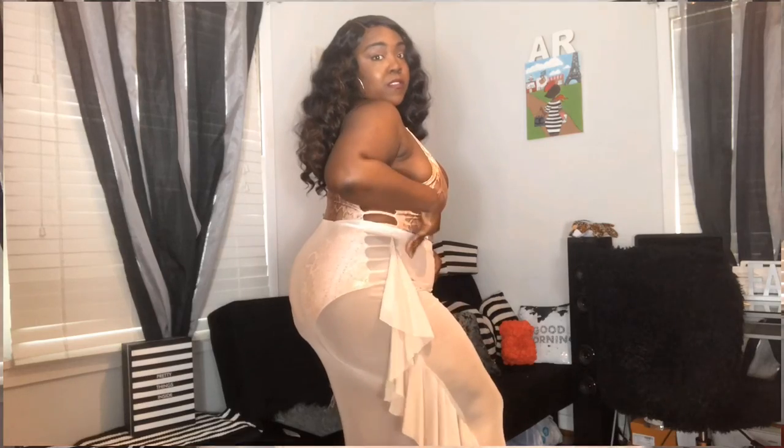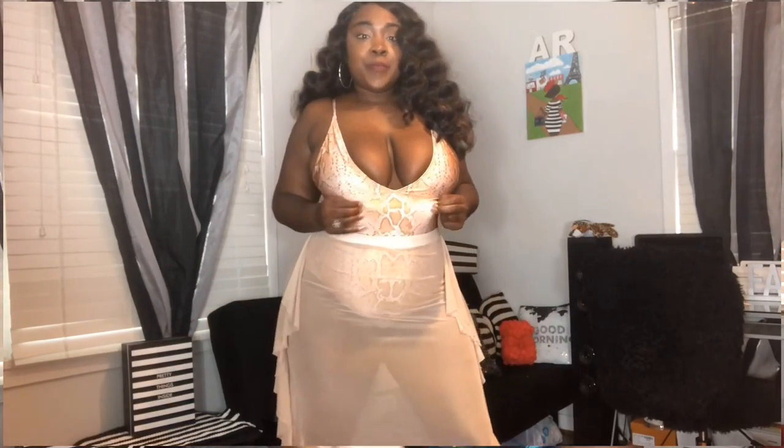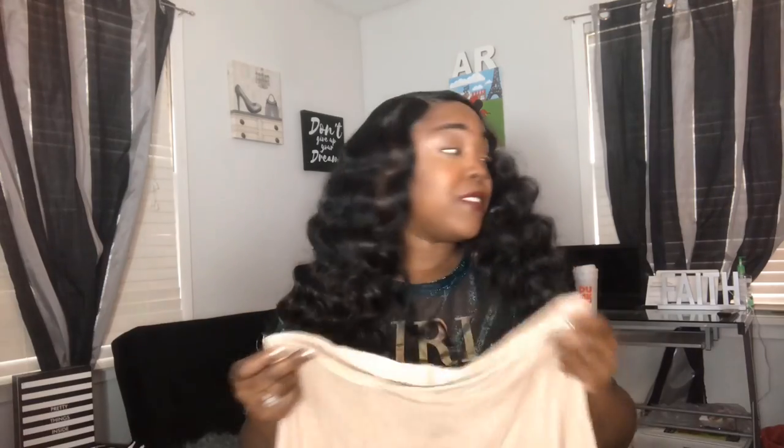I got a cover-up skirt to go with it - it's called the Watch Me Walk Away Mesh Cover Up Skirt in color mocha, size XL. It's super cute with shingle-like detail on the side, a little flare, and it goes all the way down to my ankles. It matched perfectly with the swimsuit. Everything I got was under $40, and with Fashion Nova's coupon codes - always 30 to 40 percent off - you're not even going to pay full price.